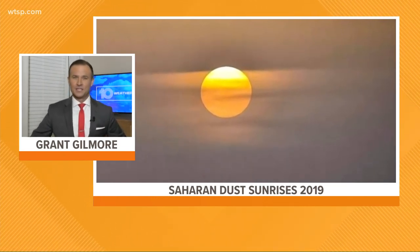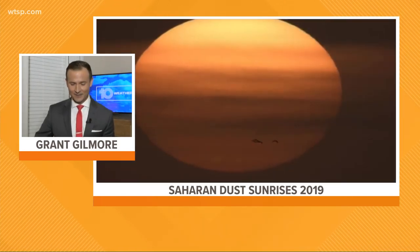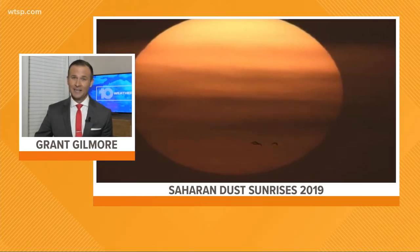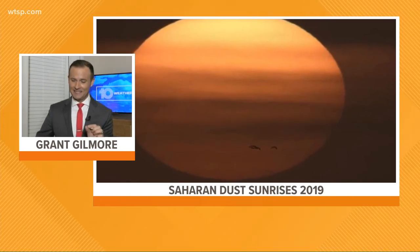But if the dust makes it all the way across the Atlantic into the eastern Gulf of Mexico, we can get some pretty awesome sunrises and sunsets. Here's video of some sunrises and sunsets from last year right here in Tampa Bay around this time. So as we track that Saharan dust across the Atlantic by mid next week, look for the potential for some really pretty sunrises and sunsets here in Tampa Bay.